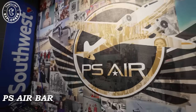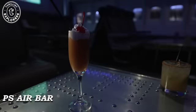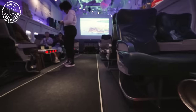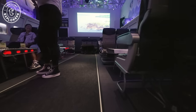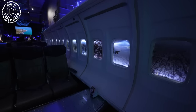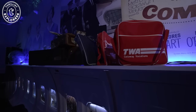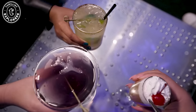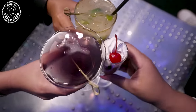Before dinner, we decided to get a drink at PS Air Bar. It's an airplane-themed speakeasy located in the back of a liquor store — genuinely one of the coolest speakeasy themes I've ever seen. Everything from the seats to the baggage claim signs felt and looked so authentic, and some of the cocktails even had the cutest ice cubes shaped as tiny airplanes.